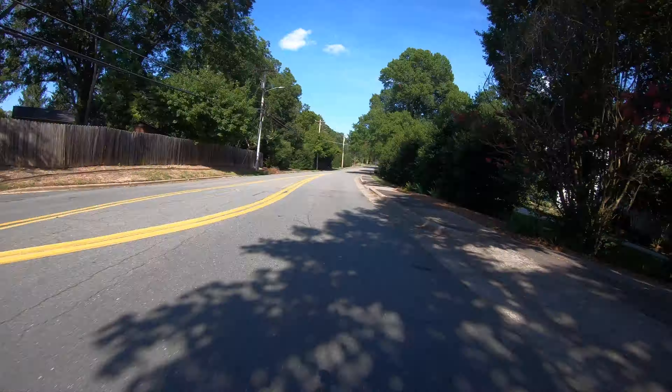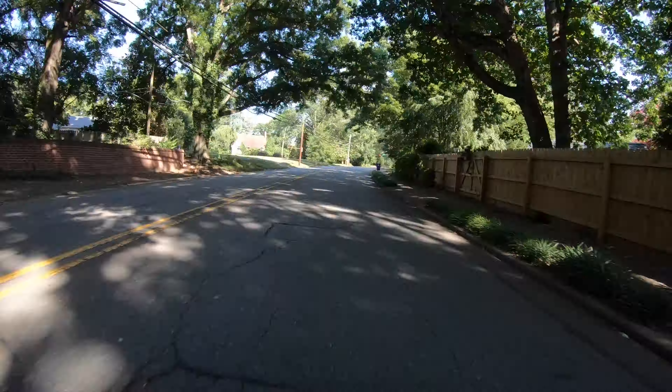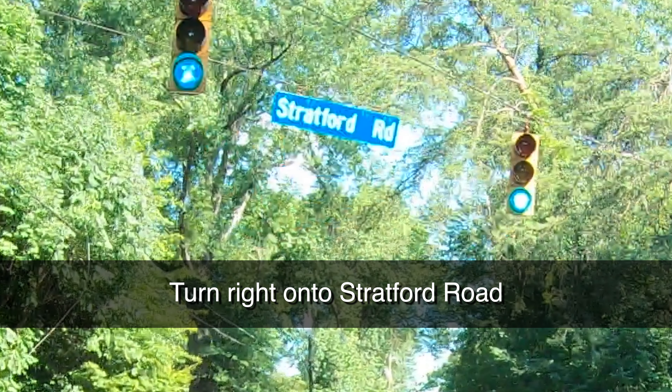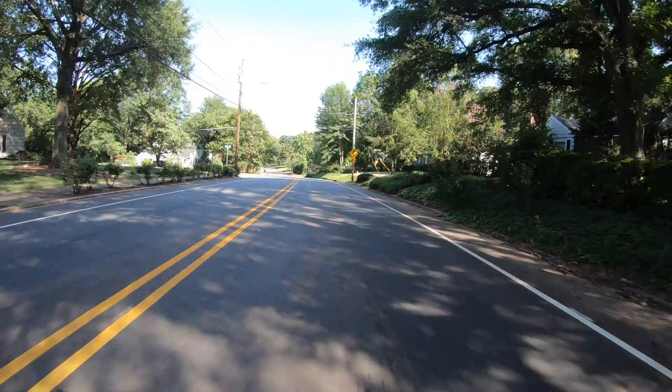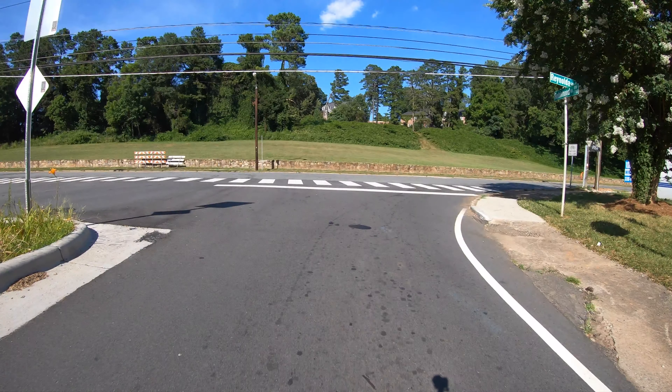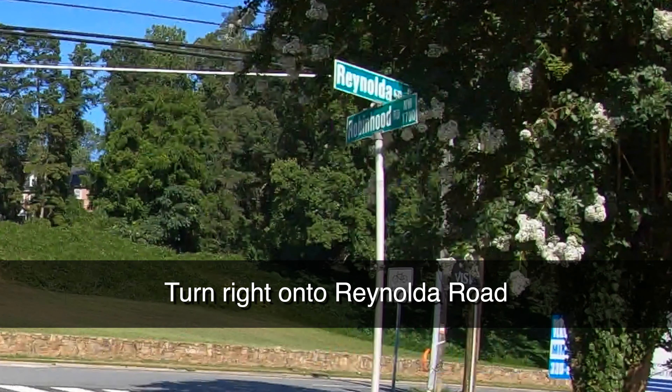It makes the process of getting to the creditors meeting pretty easy because it's, for the most part, a pretty straight line. But you are going to take a right onto Stratford Road. When you get to that dead end between Robin Hood and Stratford, take a right on Stratford. Then you'll take another right on Rinalda Road.